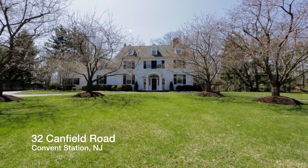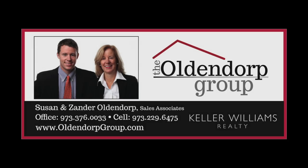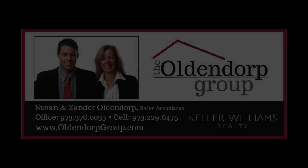For more information on this lovely home, feel free to reach out to the Oldendorp Group. Thank you. We'll see you next time.